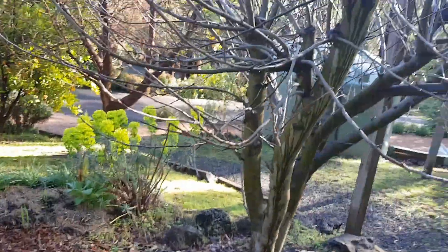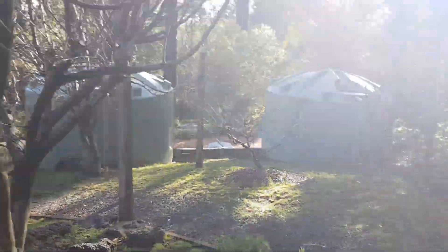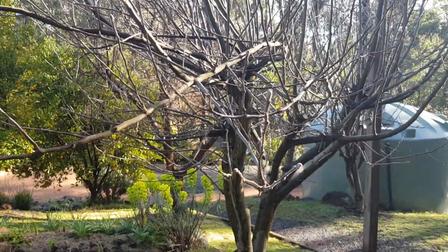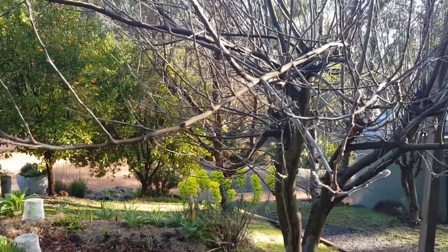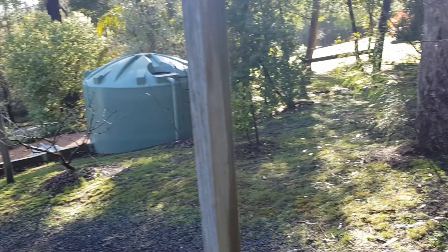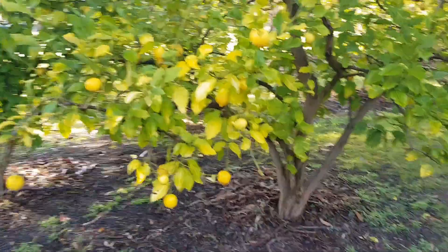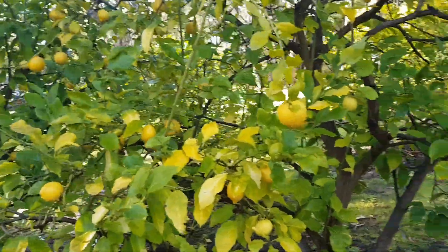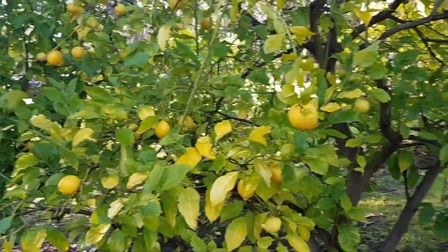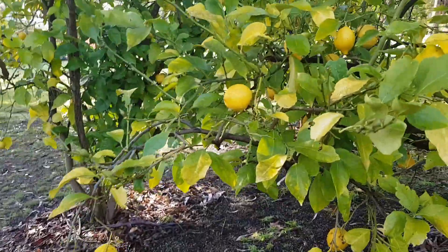I still haven't managed to identify this tree — there didn't seem to be any fruits on it so far, so I have no idea what it is. I have fed these lemon trees and we'll see if they green up again. I'd imagine they're fairly old, but the lemons are still good.